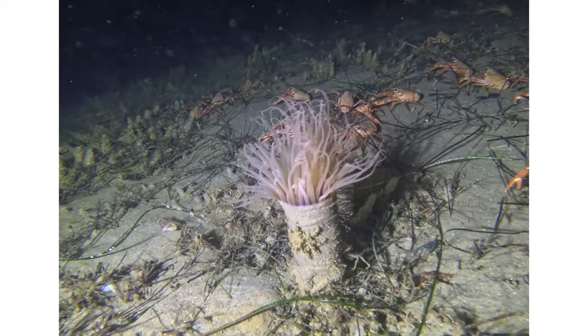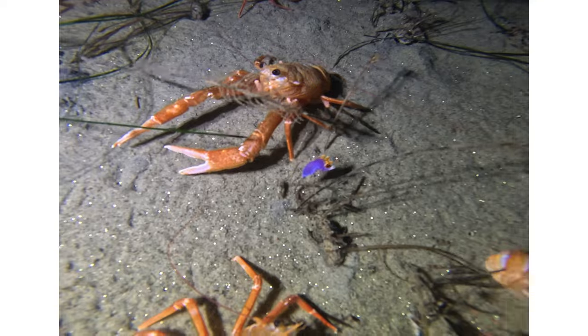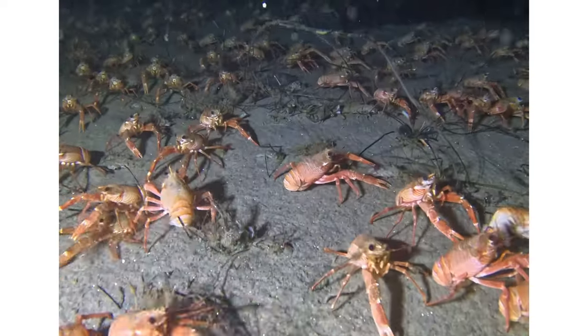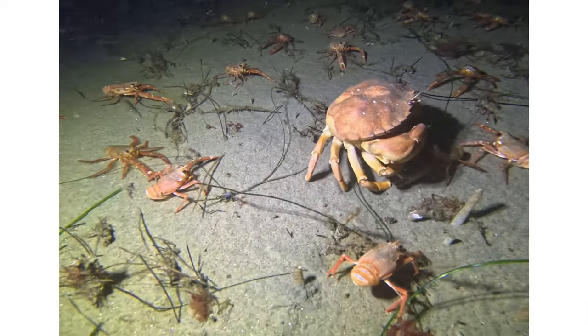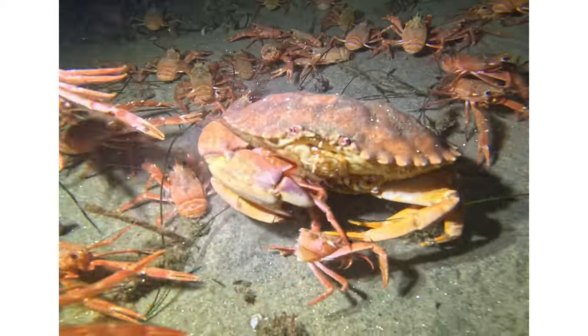A poor little anemone didn't look too good but was still kind of hanging out. There are a lot of tuna crab — they're just everywhere, dominating all the marine life. This crab was catching tuna crabs as they swam by; he was having a feast.